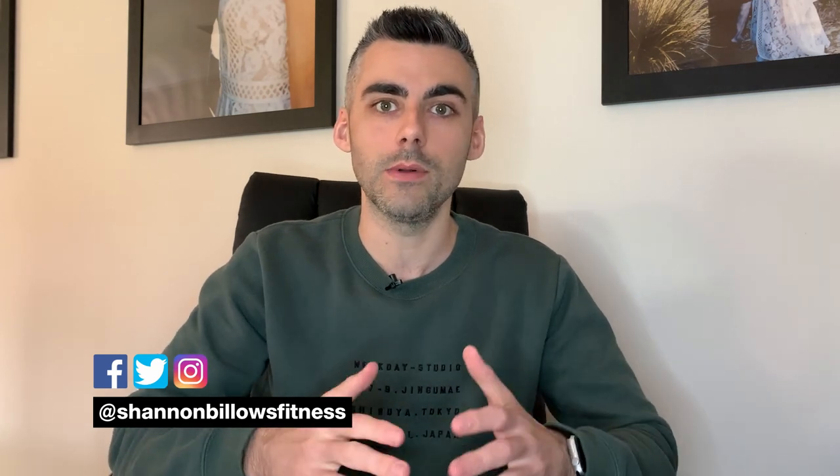Hey guys, in today's video we're going to talk about how to track your weight loss progress. Now if you're new here, my name is Shannon from Shannon Billows Fitness and I'm here to make weight loss as simple and easy as possible. So if you're interested in those kind of videos, make sure you hit that subscribe button.